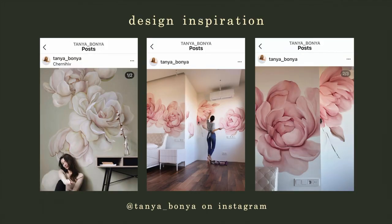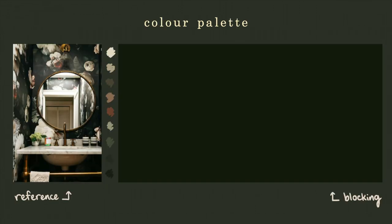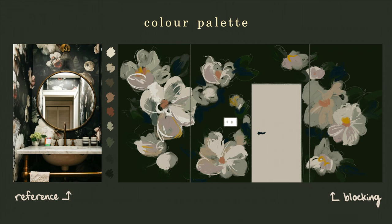I had a very specific vision in mind for this project, inspired by an artist I found on Instagram. I wanted to do something that would give off floral wallpaper vibes, have the design look unique and not have a repeating pattern, and I felt like these enormous flowers were exactly what I was looking for. I was also adamant on having a darker color palette because I wanted to play into the lack of natural lighting and brightness that this powder room has.